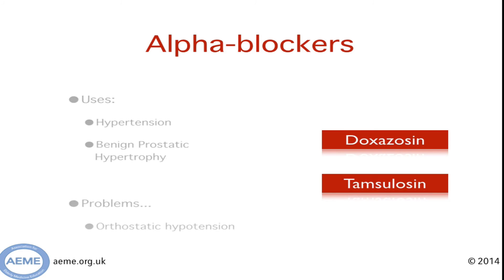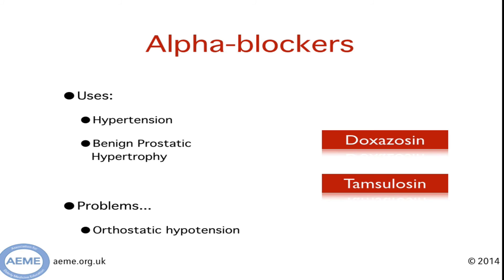Next up are alpha blockers. These are sometimes used for resistant cases of hypertension, but more frequently for benign prostatic hypertrophy. The major side effect in elderly patients is quite significant orthostatic hypotension, and these medications are not very popular in falls clinics.